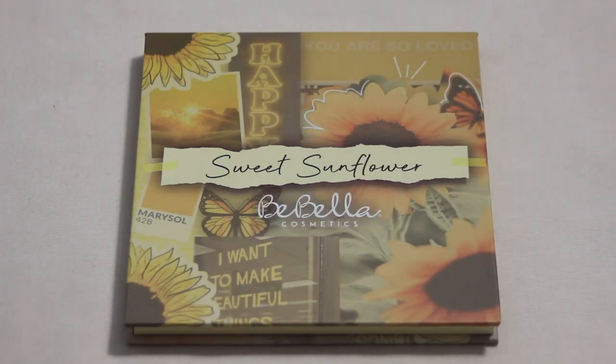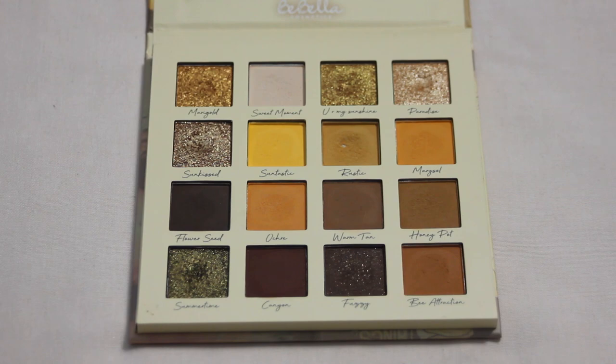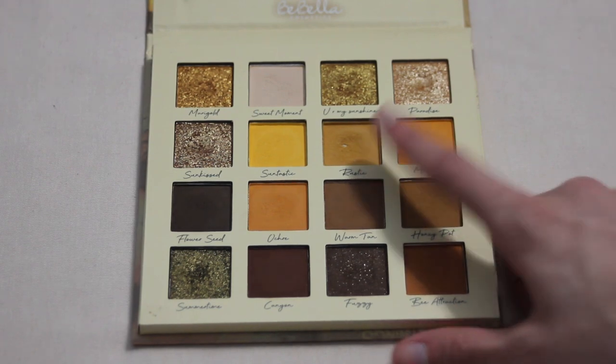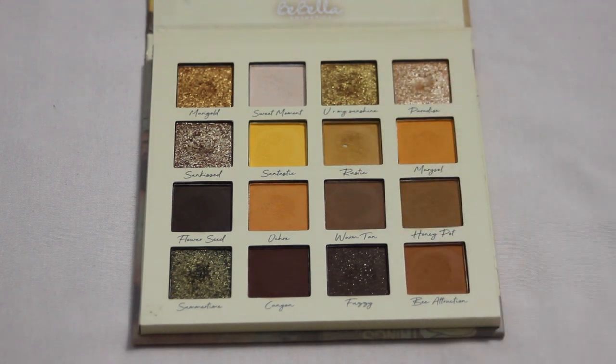Rounding out the Flower Feels Collection from Bebella, we have the Sweet Sunflower Palette. I would like to hit two pans: Sweet Moment and Paradise — a nice blending/setting shade and an inner corner shade, both really easy to use. I already have pan in Rustic. The palette looks very shallow but the shadow isn't pressed to the very top of the pan, so there are some inconsistencies — fuller shades will go a little slower, but I'm still hopeful for a couple pans next year.